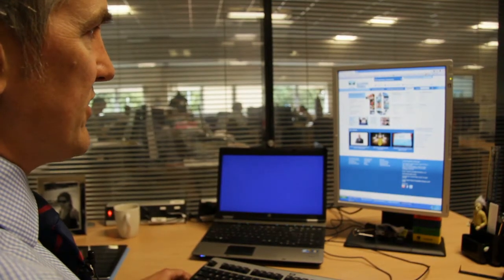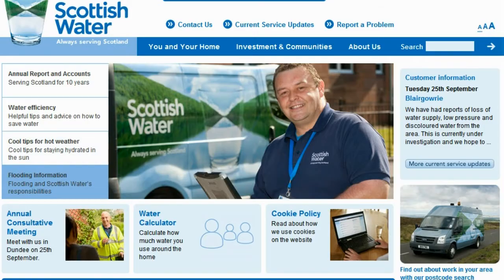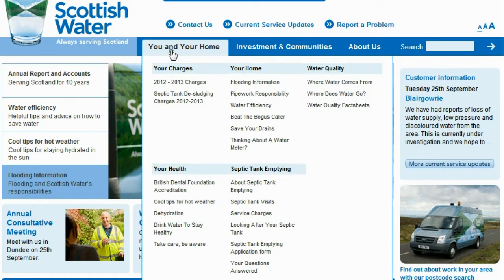The second area of benefit is for the business themselves. With the new site we're actually able to have lots of the business participating in uploading content themselves.